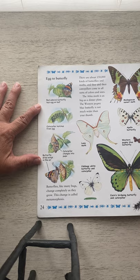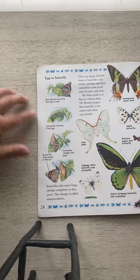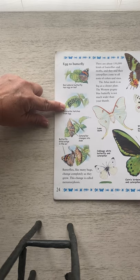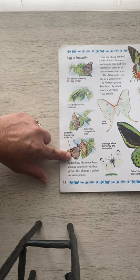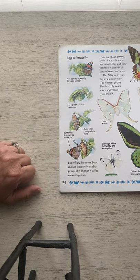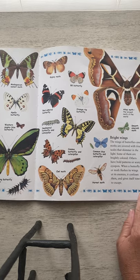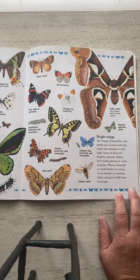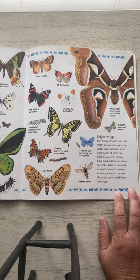The atlas moth is as big as a dinner plate. The western pygmy blue butterfly is not much wider than your thumb. So they can be little or big. They all start out as an egg. That egg hatches and they become a caterpillar. The caterpillar changes into a pupa, and then the butterfly comes out. This whole process is called metamorphosis. Here are some different kinds of butterflies. The wings of butterflies and moths are covered with tiny scales that shimmer in the light. Some are brightly colored; others have bold patterns or scary eye spots. When a butterfly or moth flashes its wings at its enemies, it confuses them and gives itself time to escape.